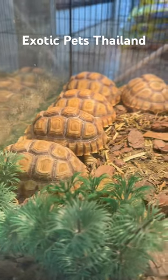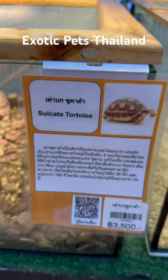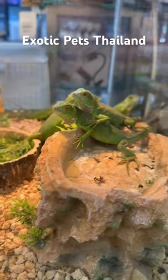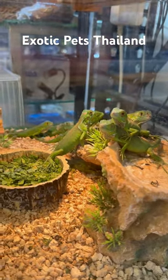Down here you have a bunch of turtles. What are these ones? They got a type of turtle. Look at these. Super cool.